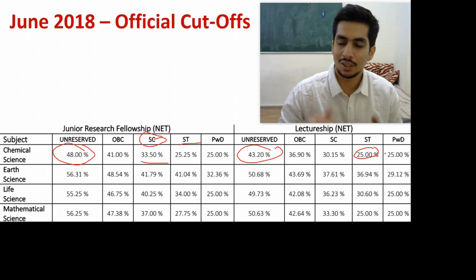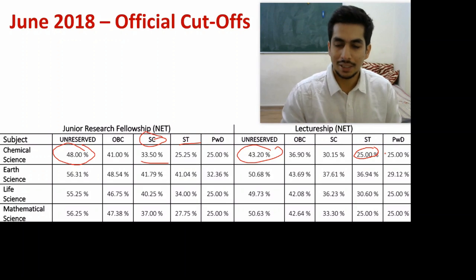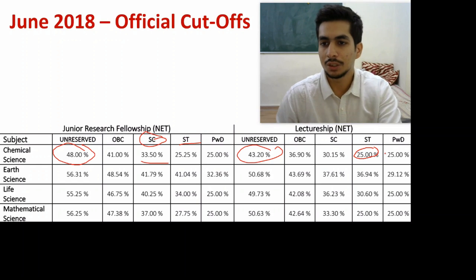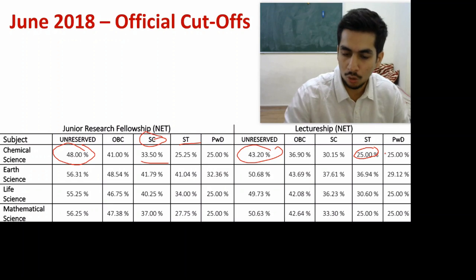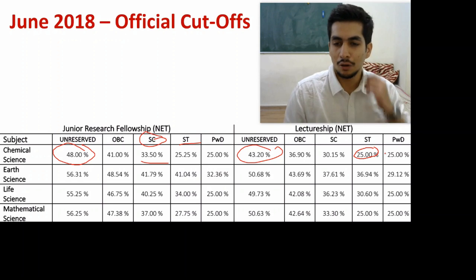25 is the lowest benchmark possible — you cannot go below 25. So even if fewer students have qualified, they can't lower it further. That score of 25 is equal to 50 marks, and that is the absolute floor for the cutoff.